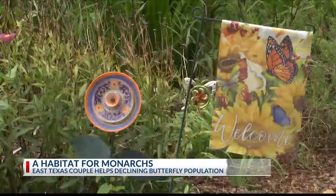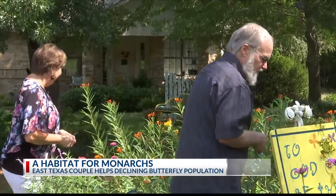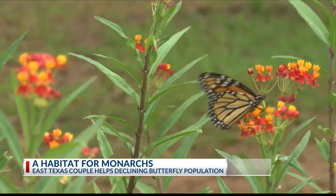From jewelry to decorations, the Hails are surrounded by butterflies. 'I just knew they were pretty and I liked them and I always loved flowers.' And when they realized the monarch population is declining, they decided to help.